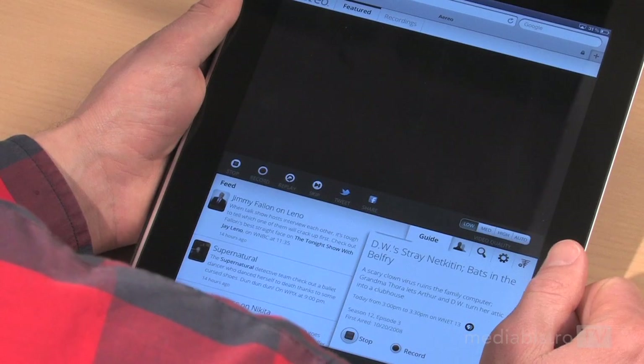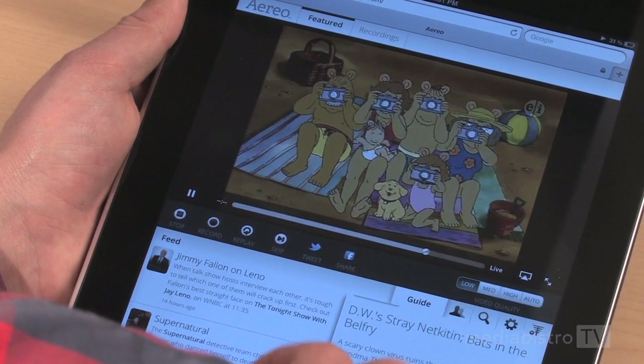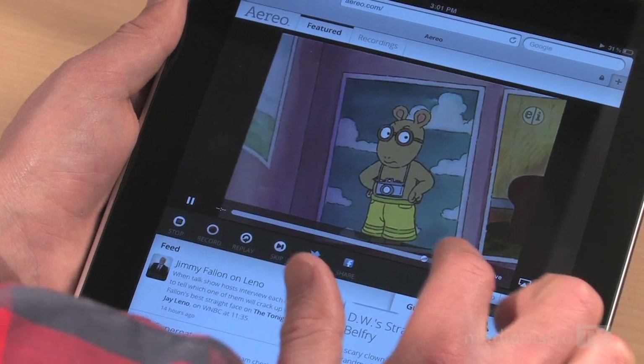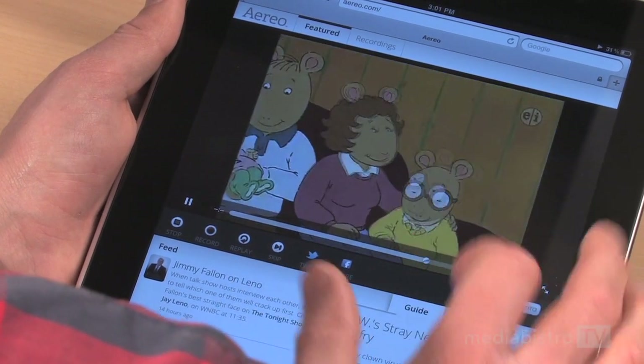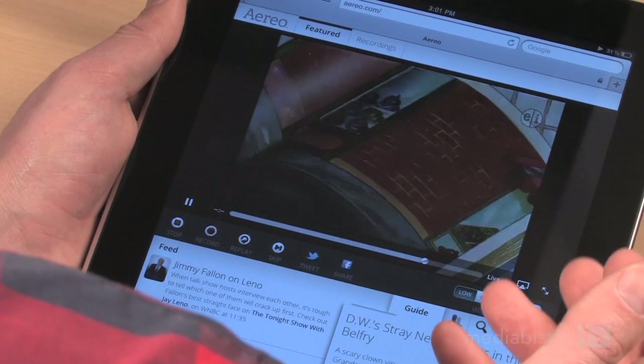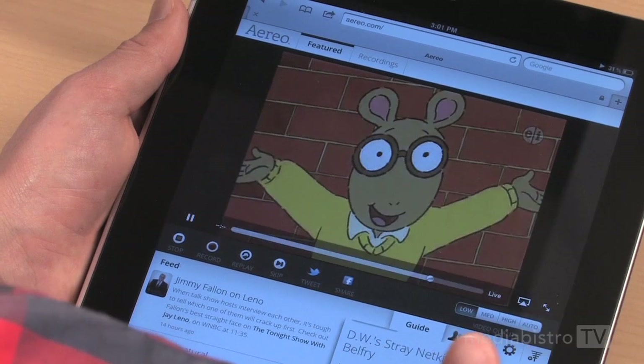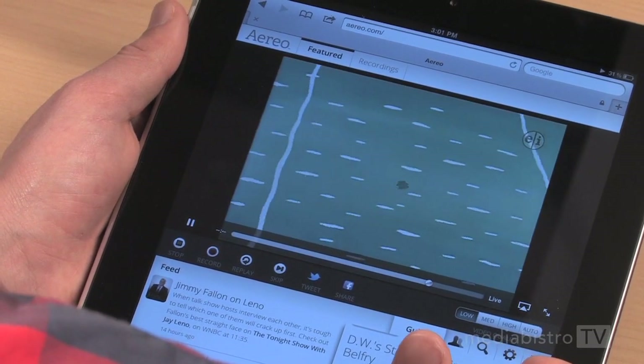So let's take a look at Arthur, which is currently on PBS. There's a little bar on the video player that shows the streaming status. This little dot, once it gets all the way to the right where there's the live indicator, that's where it might pause for a couple seconds and buffer. But really, it's been very, very reliable every time that we've tried to watch a show.